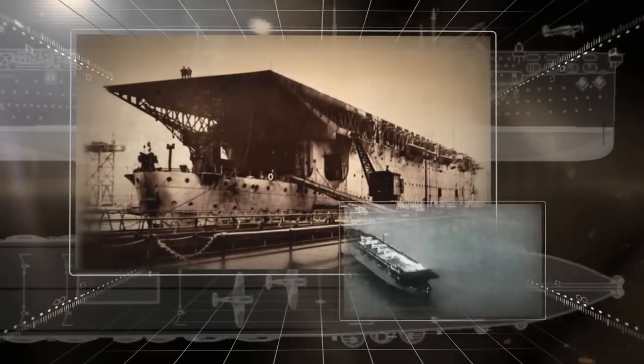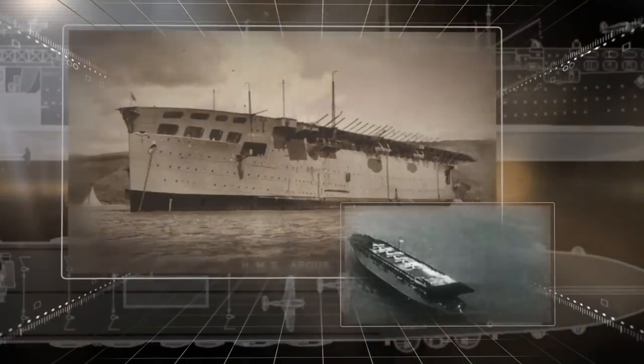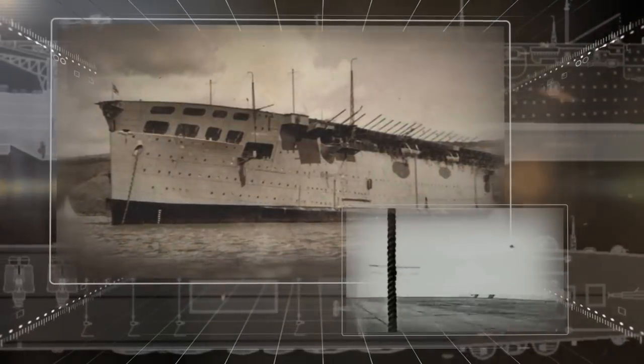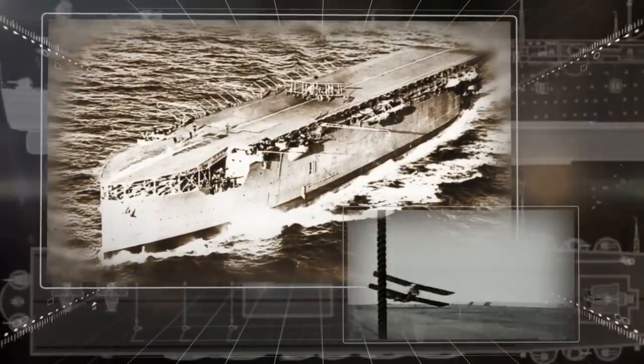In 1918, the first aircraft carrier, HMS Argus, was commissioned, and was fitted with a full-length flight deck and hangar capable of accommodating up to 20 aircraft.